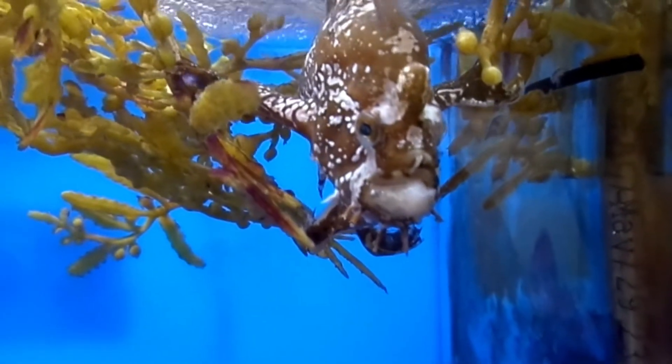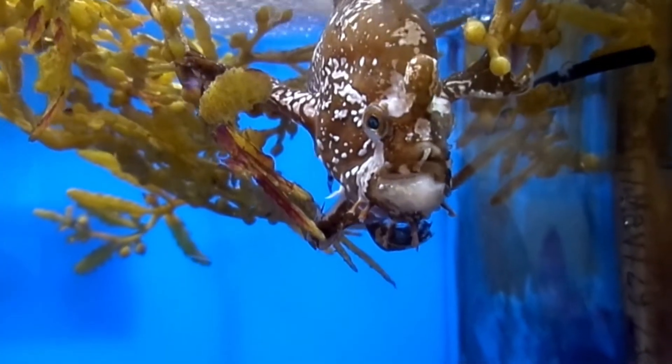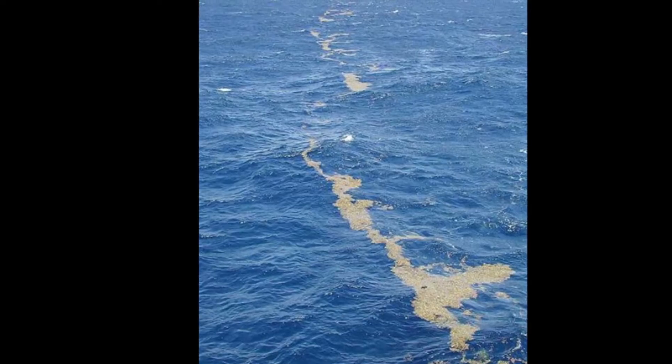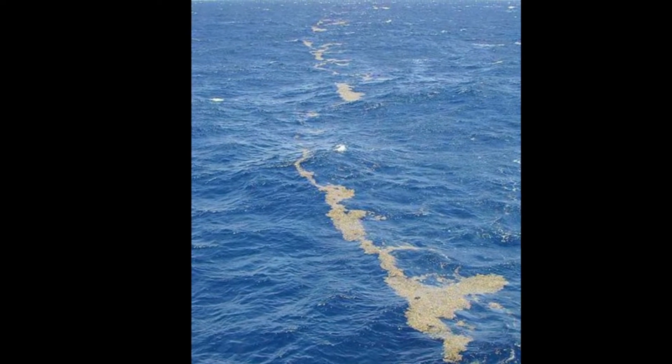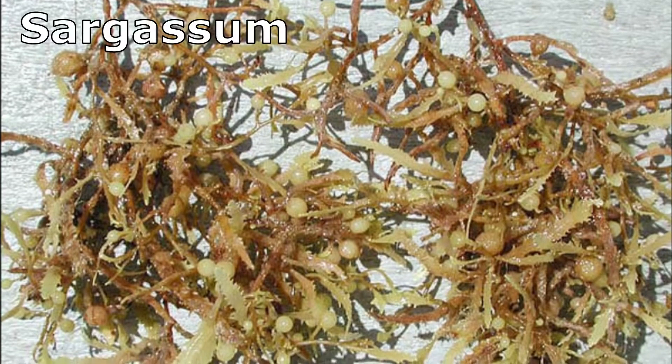Sargassum fish are unique frogfish. Because they inhabit the open ocean near the surface, they are usually associated with floating objects, especially the floating seaweed called sargassum.